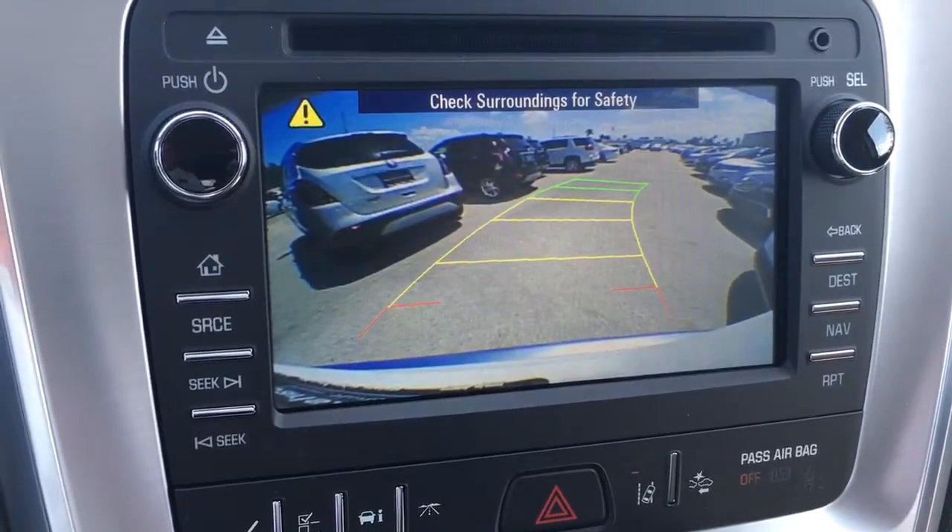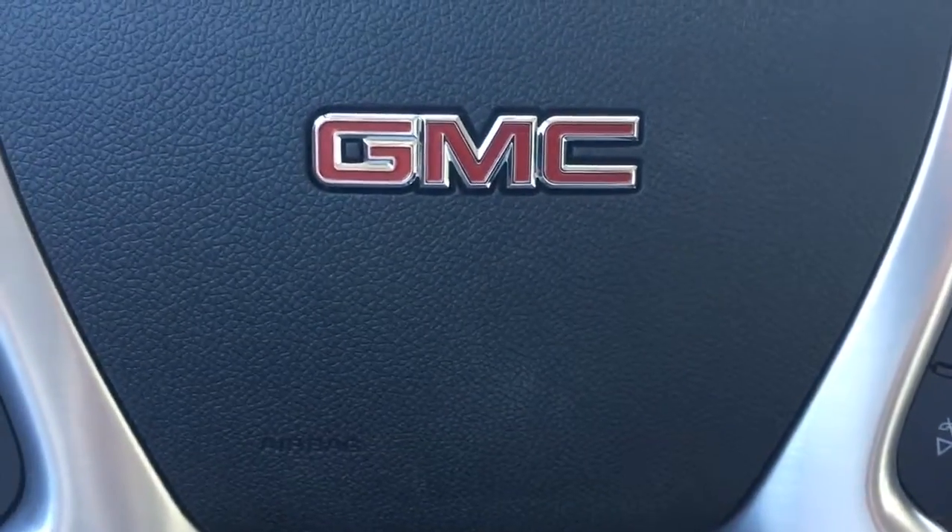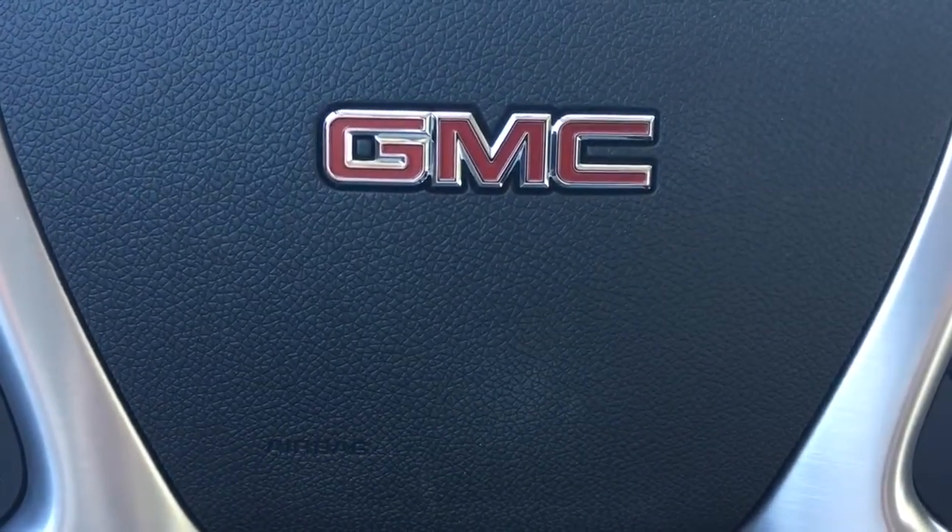There's the backup camera and the sensors going off. Of course, Bluetooth, heated steering wheel, cruise control. Give me a call at 772-287-2424. Thank you.